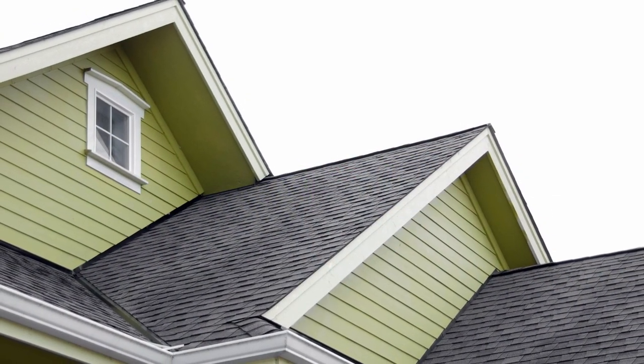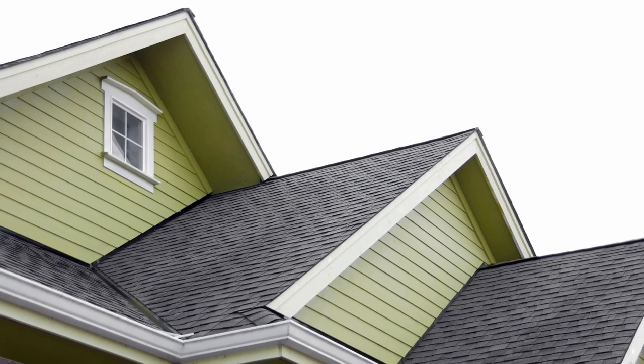Before you can really consider what type of fascia is best for your home, it's important to know just what fascia is and its function. Fascia is also sometimes called freeze board or closed barge board, and it's a long horizontal trim that runs along the eave. Fascia provides insulation and ventilation, and it shields the underside of your roof against the elements. It also serves an aesthetic purpose, providing a clean line along the edge of your roof.